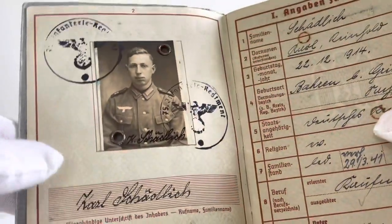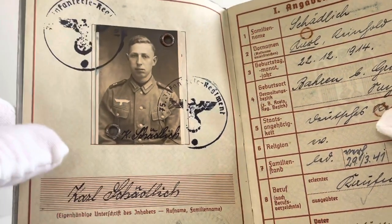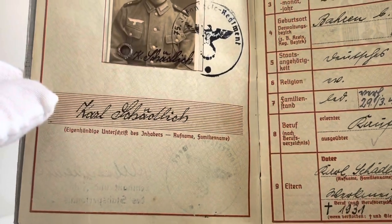On the second page of the Wehrpass we have the photo — there's Karl Schädlich — and below that we have his signature.